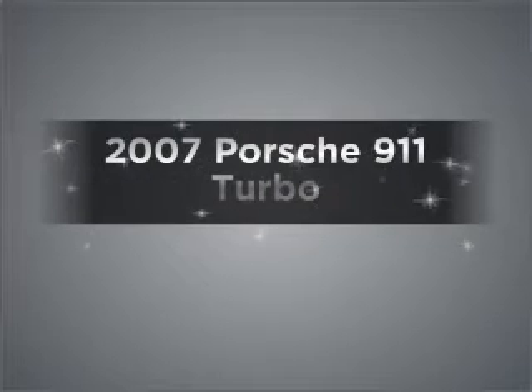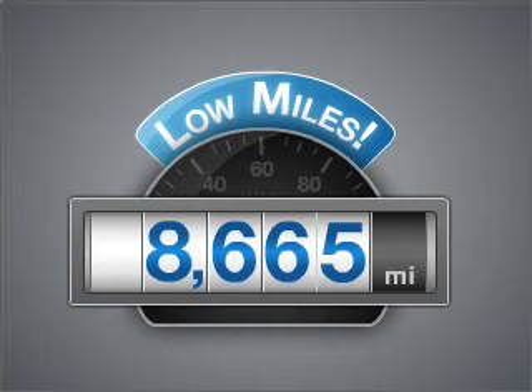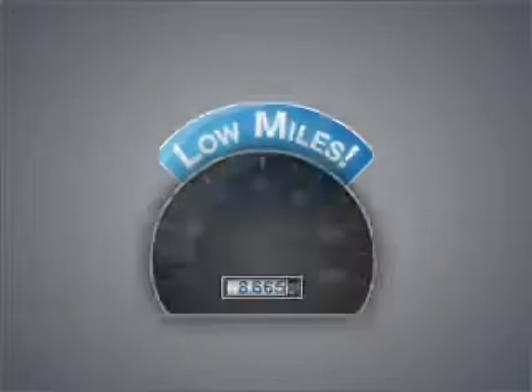Introducing the 2007 Porsche 911. Travel the roads in style and comfort in this great vehicle. Low mileage is an important factor in your purchase, and this vehicle delivers a low odometer reading.